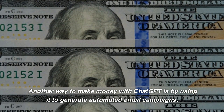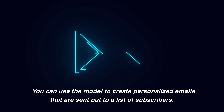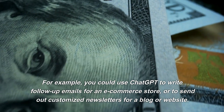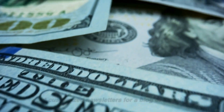Another way to make money with ChatGPT is by using it to generate automated email campaigns. You can use the model to create personalized emails that are sent out to a list of subscribers — for example, follow-up emails for an e-commerce store, or customized newsletters for a blog or website.